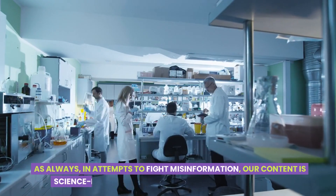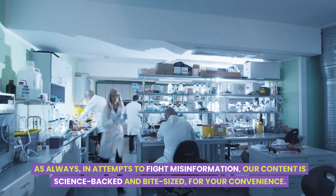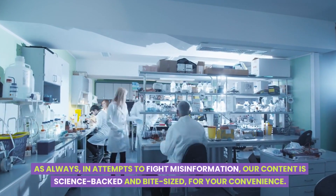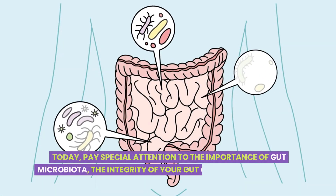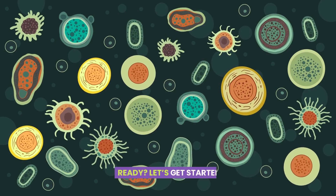As always, in attempts to fight misinformation, our content is science-backed and bite-sized for your convenience. Today, pay special attention to the importance of gut microbiota, the integrity of your gut cell junctions, and the link to a healthy immune system. Ready? Let's get started.